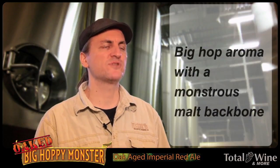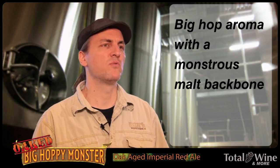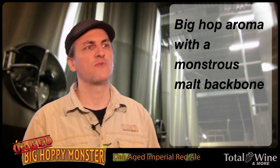How you doing? I'm the brewmaster with Tara from Beer Company. My name is Spike. We're here to talk about Oak-Aged Big Hoppy Monster. This was actually the first Monster beer that we ever did on the Monster Beer Tour. It's a big Imperial Red Ale and we age it on French Oak.